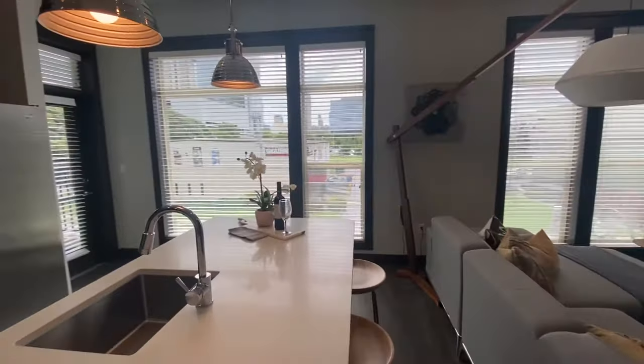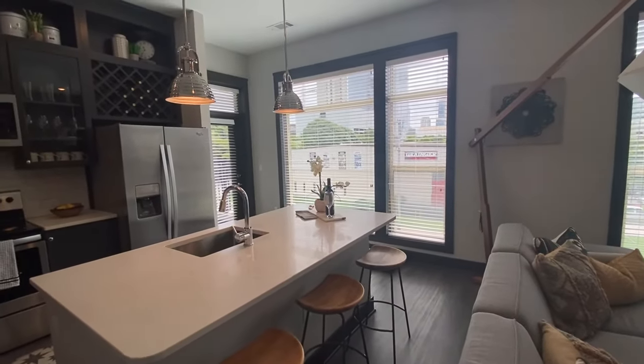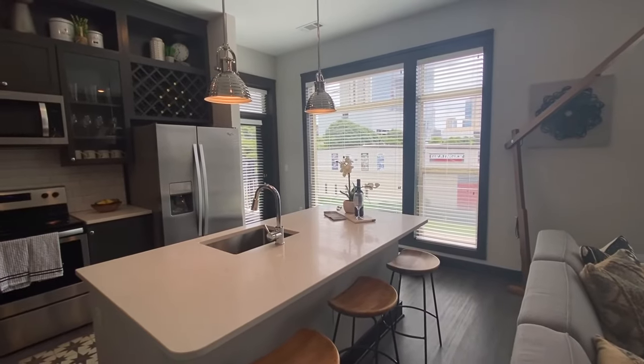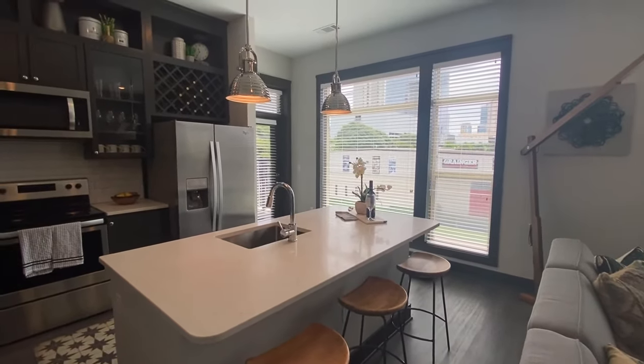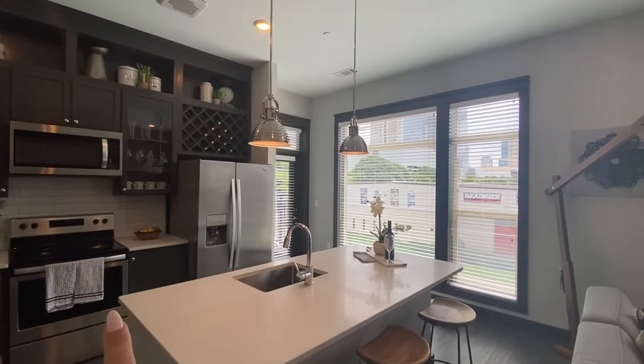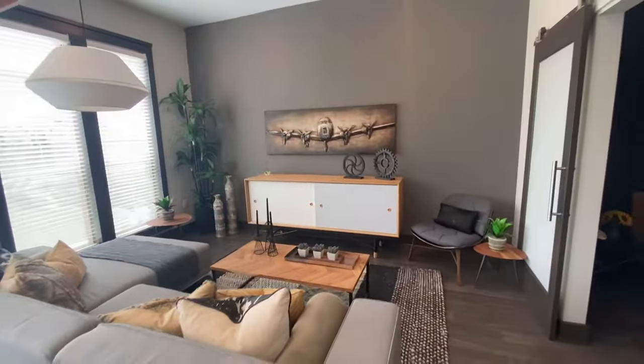And then this is the kitchen. You have a really big island in here. We have bar stools here — this is the model home, so this is our 2A model, two bedrooms and two bathrooms — so you guys can get an idea, we do have bar stools here on the island. You have stainless steel appliances in the home, and then behind me is going to be the living room.